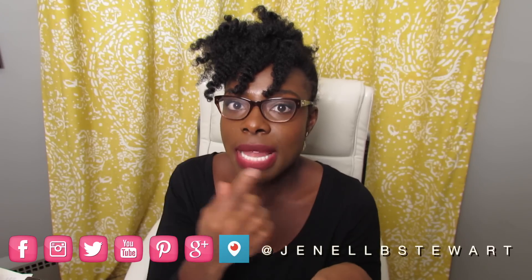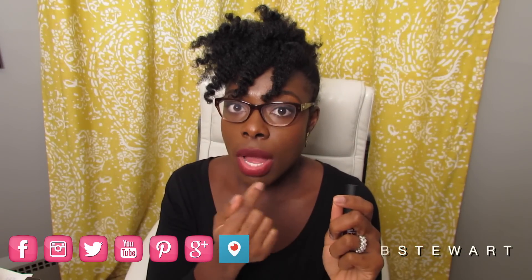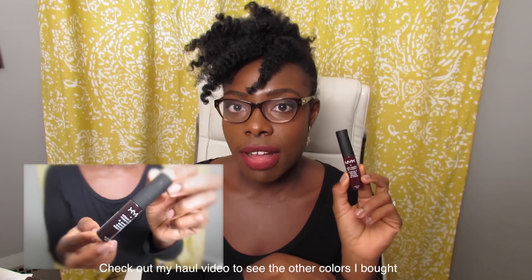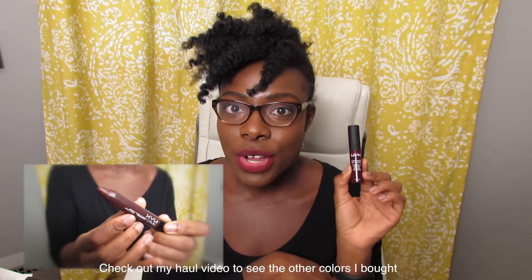There is some dryness to it, but I applied a little bit of Vaseline right on top and that worked perfectly. I really hope you enjoyed this impression of the NYX Soft Matte Lip Cream in the color Copenhagen. Please subscribe to my channel — I put out videos every couple of days, and as always, I love you for watching.